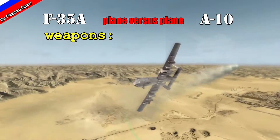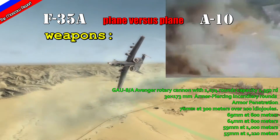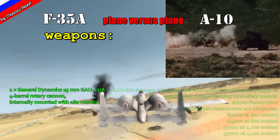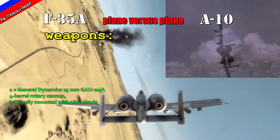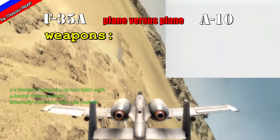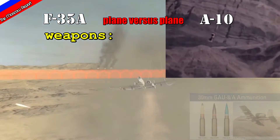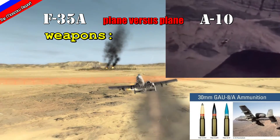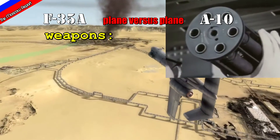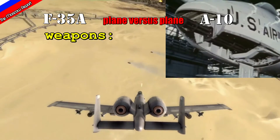The main weapon of the A-10 is its 30mm cannon, carrying approximately 1,100 rounds of ammunition. The F-35 has a 25mm cannon with only 180 rounds. The kinetic energy difference is approximately double for the A-10, even though its round is only 30% larger. The A-10's rounds are armor-piercing tungsten or depleted uranium, capable of penetrating a minimum of 50mm of armor, whereas the maximum penetration of the F-35's 25mm cannon is only 50mm.